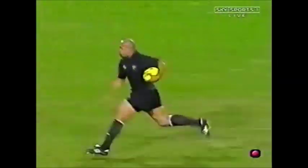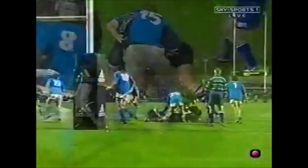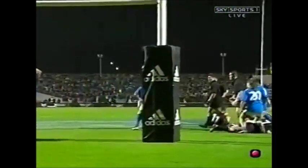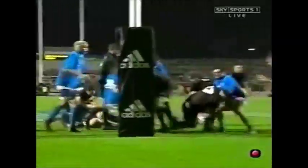Jonah Lomu starts it all. Thought he might have gone all the way, but a good tackle — brave tackle by Peans. Good recycling too, very fast recycling.